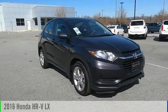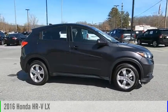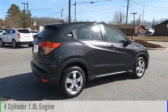We are pleased to show you the 2016 Honda HR-V. This vehicle is powered by an all-wheel drive, 4-cylinder, 1.8-liter engine.